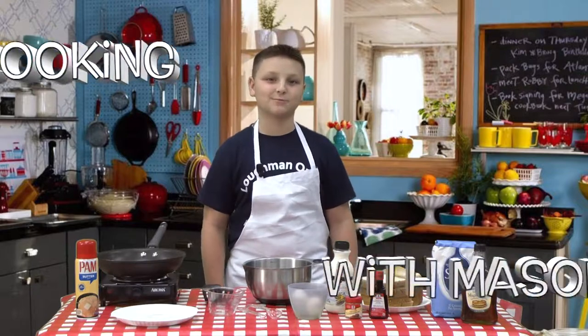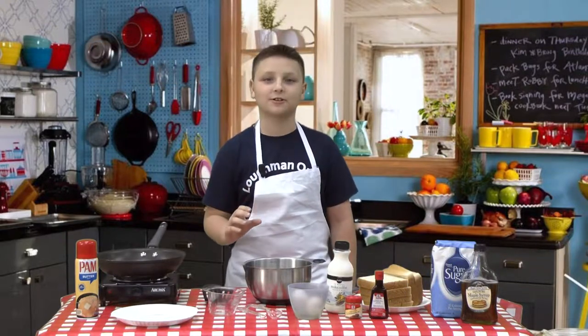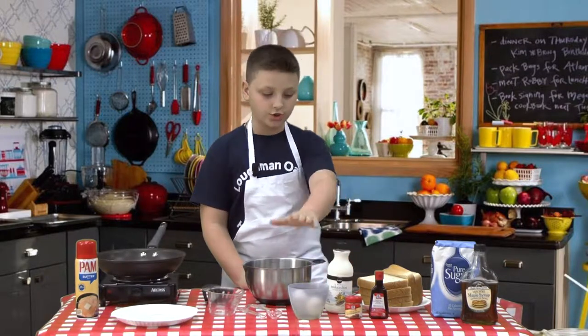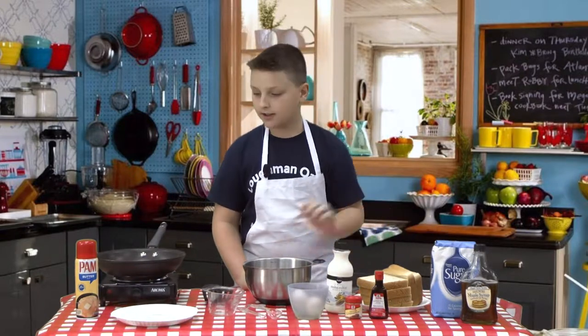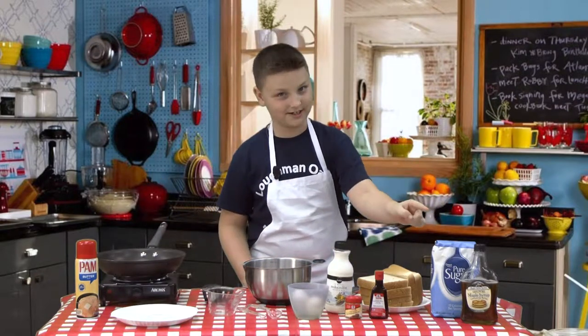Hey owls, it's Mason with Cooking with Mason. Today we're going to make my favorite vanilla French toast. So we will need two eggs, milk, some cinnamon, vanilla extract, a couple slices of bread, sugar, some non-stick cooking spray, and maple syrup when you need it.